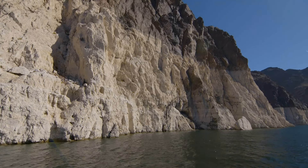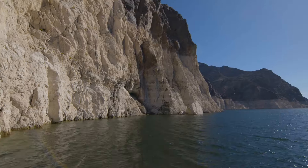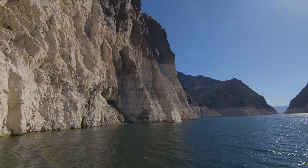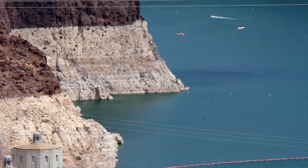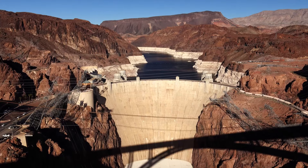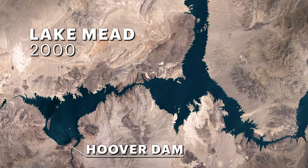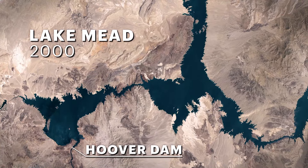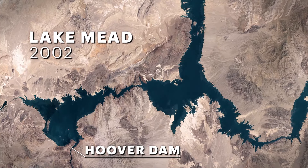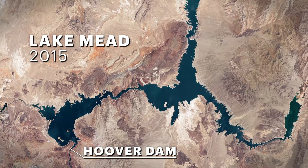You really get a sense of that when standing alongside what's called the bathtub ring. The top of that line is the original depth, and the white is just the alkaline in the water that's leached out onto the rocks as the water level dropped. It's about 140 feet tall — it was almost to the top of that line 15 years ago when the drought started, and it's been a fairly steady drop ever since. The year 2000 was the last time the lake was anywhere near full pool, when the whole southwestern drought really kicked in — and for the most part, it's been 15 very dry years.